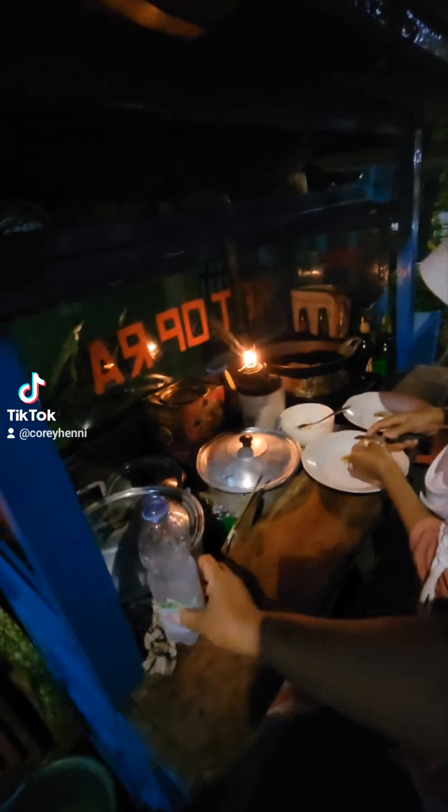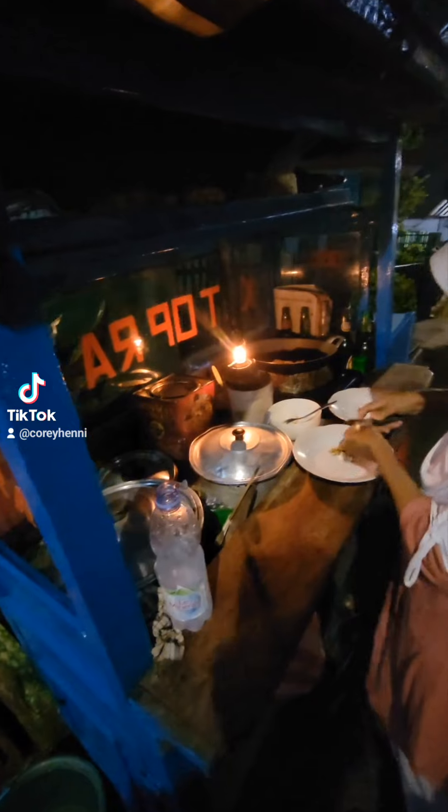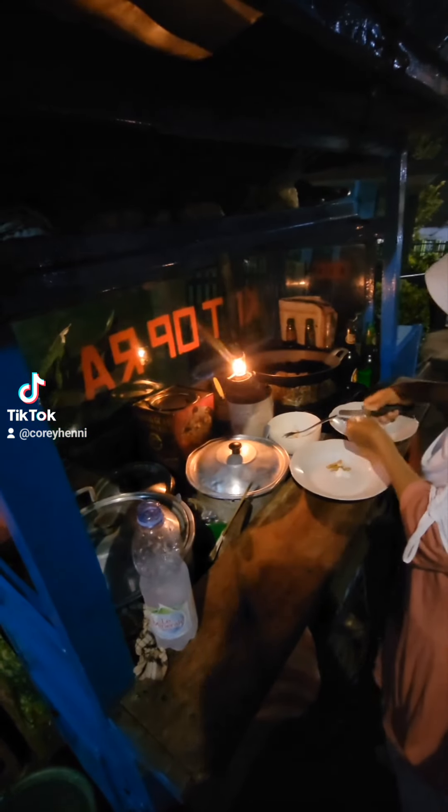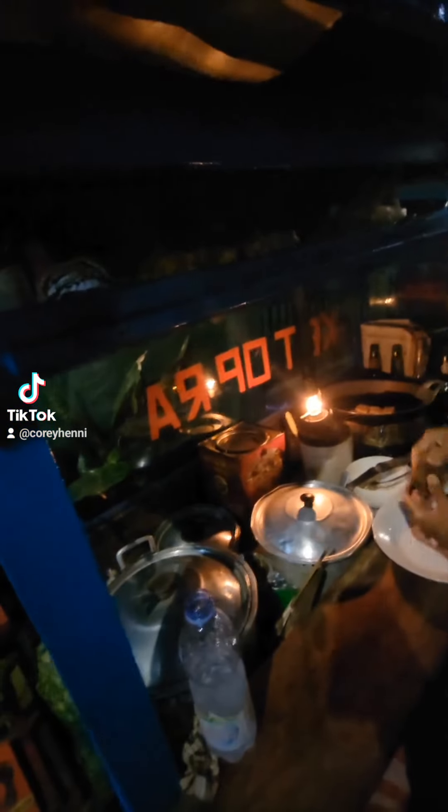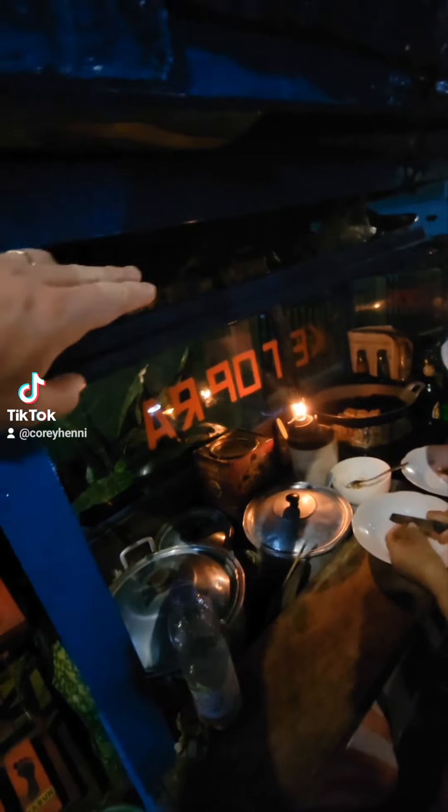I like the little lamp — nice little gas lamp or oil lamp it looks like. She's got all her supplies up here.